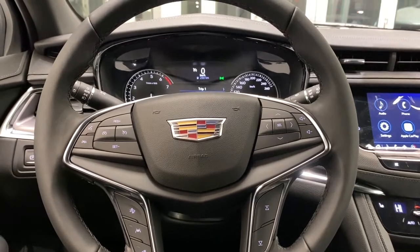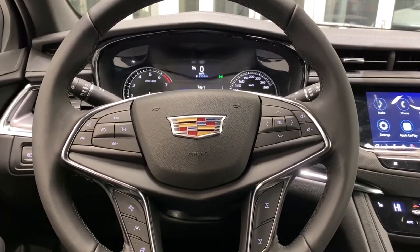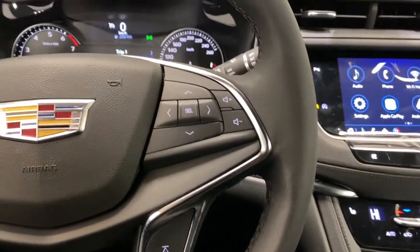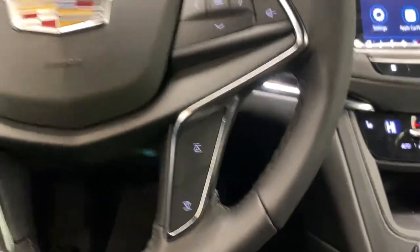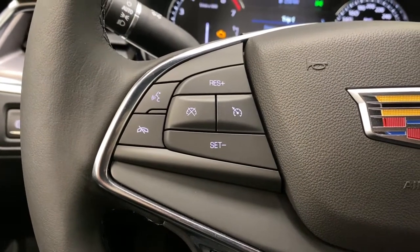Taking a look at the interior of the 2021 Cadillac XT5 Luxury Edition, you'll see we have our digital cluster controls and radio controls, and to the left we have our cruise control and voice command.